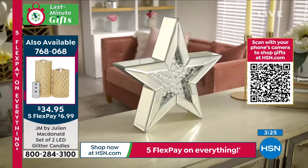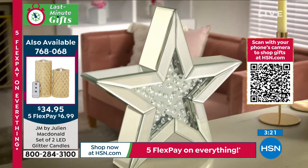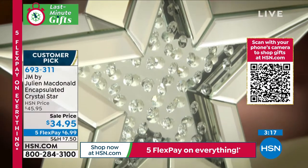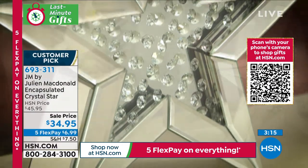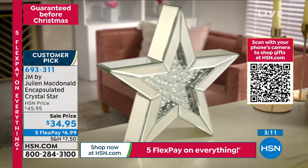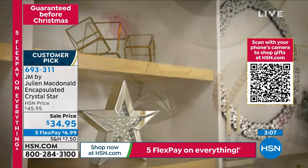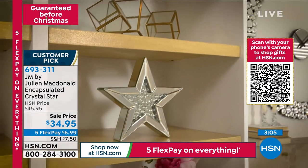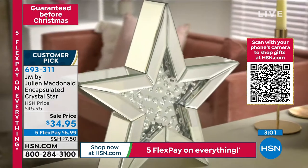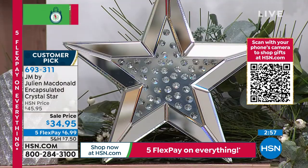I love that you created the star. And you know what's great about it — when people get this home, they don't realize it's quite a weighty object. It's really gorgeous and really sturdy. All the crystals inside are all hand-assembled, so you don't have to worry about anything breaking. I've been selling these on my show in the UK for a few years, and everybody absolutely loves these stars. They look amazing in any kind of home decor.